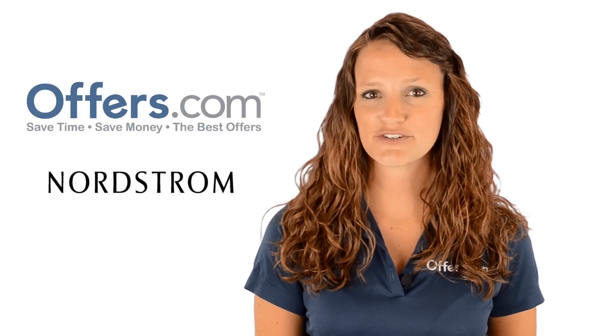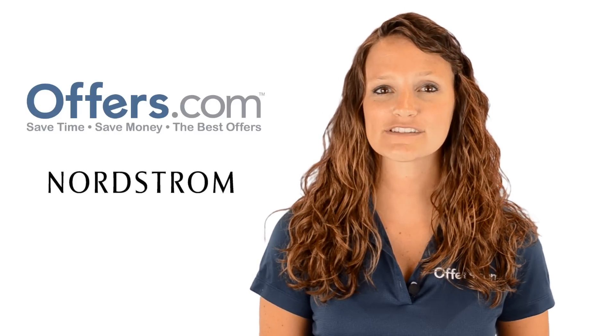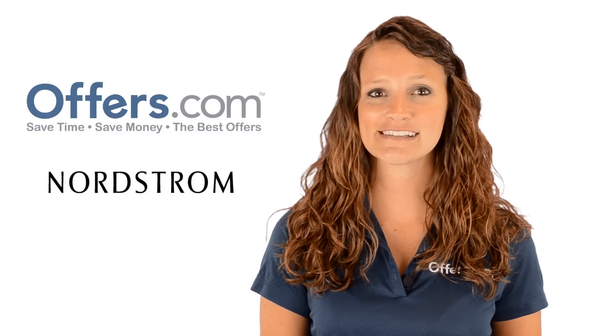Looking to save on pumps, boots, and other trendy shoes from Nordstrom? You've come to the right place. On the Offers.com Nordstrom Shoes Coupon Codes and Sales page, you can find great deals on this season's hottest shoes.